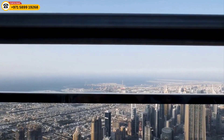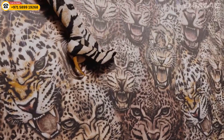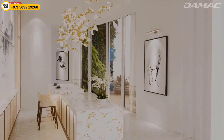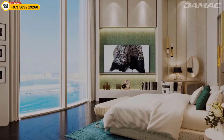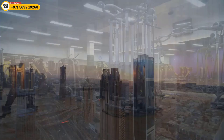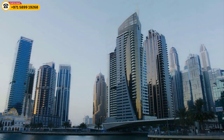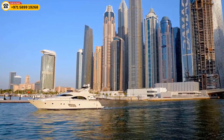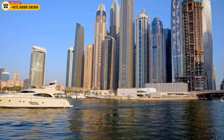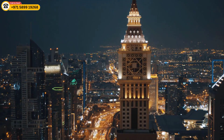Here are some of the key features of the Cavalli Tower: a 70-story ultra-luxury residential tower with signature Roberto Cavalli interiors; a variety of one, two, and three-bedroom apartments as well as penthouses; amenities including a swimming pool, gym, spa, and rooftop terrace with panoramic views; a prime location in Dubai Marina close to the beach, the Dubai International Financial Center, shopping and dining options, and within easy reach of Dubai International Airport.